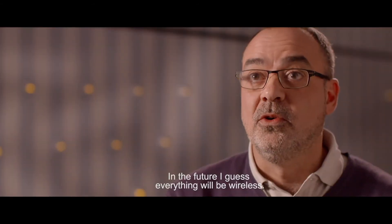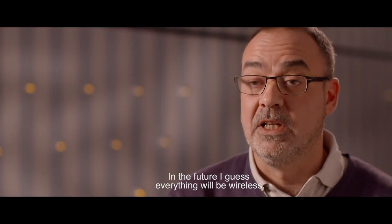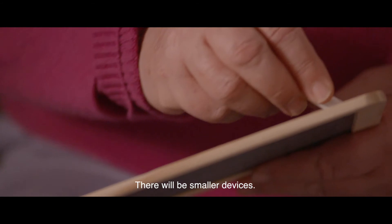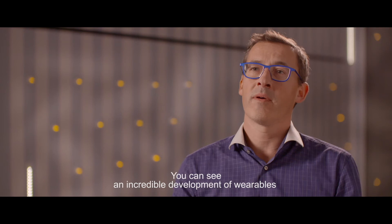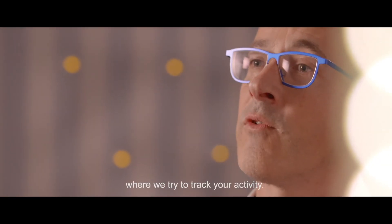In the future, I suppose it will be all without cables. There will be smaller devices. You can see an incredible development of wearables where we try to track your activity.